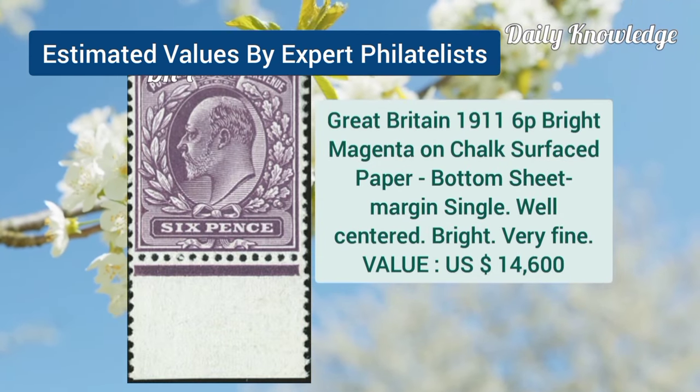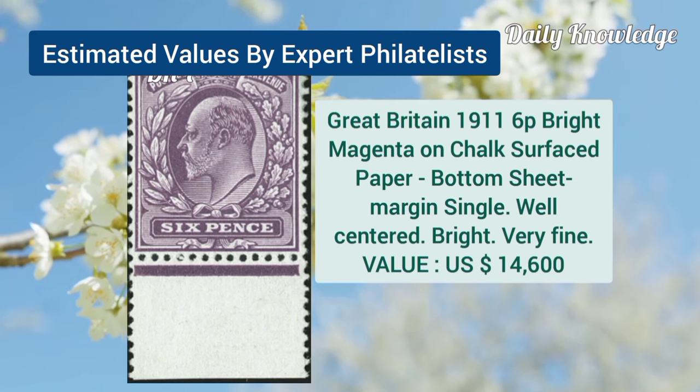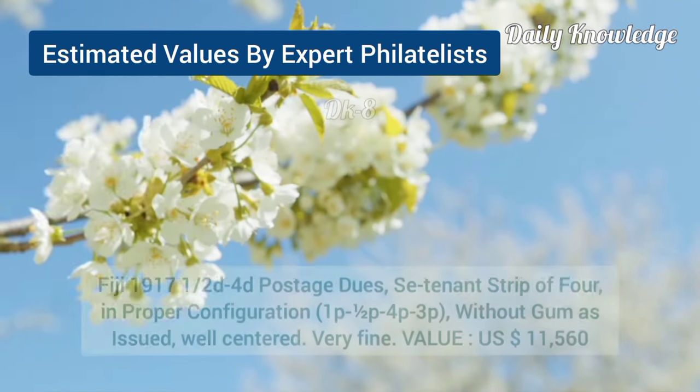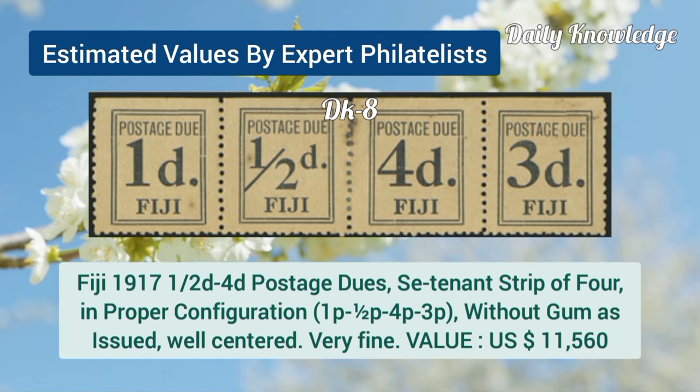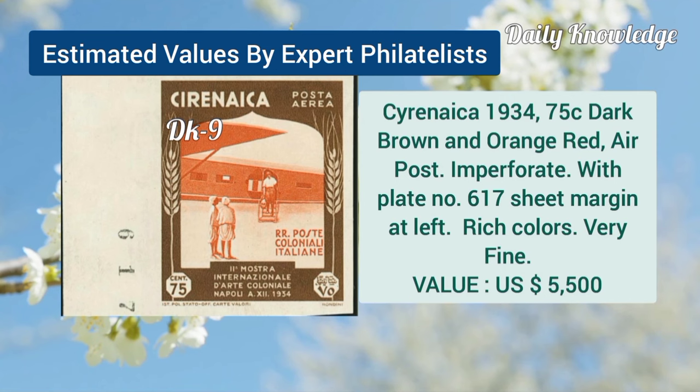Great Britain, 1911, 6P bright magenta on chalked surface paper, bottom sheet margin single. Fiji, 1917, half T to 4D postage due, 10 and strip of 4, in proper configuration.